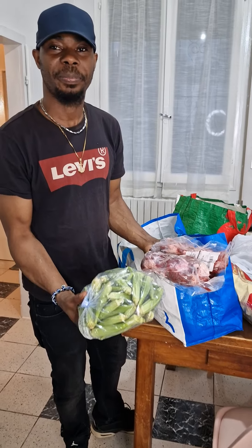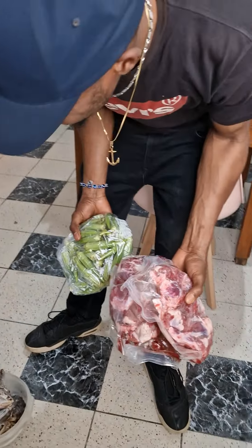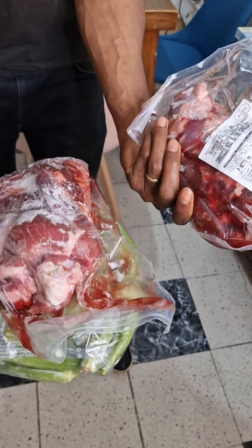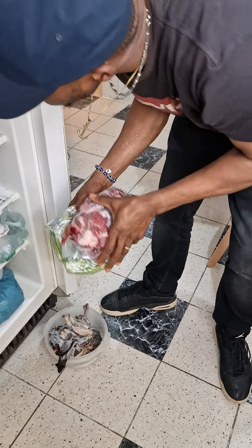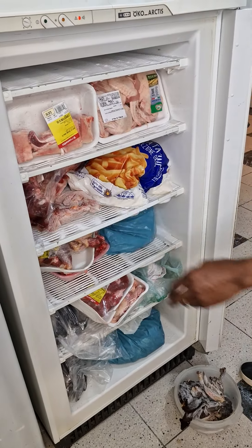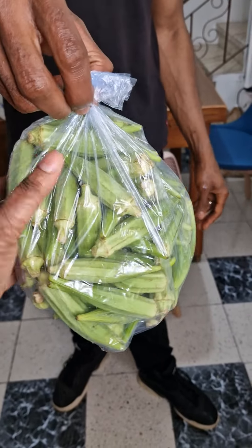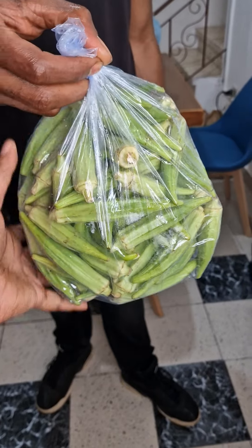Let me see the beef — looking so yummy already, isn't it? So fresh. Let me see the okra — the okra is also fresh. This is 10 euro okra. Is it cheap? It's 10 euro per kilo — 1 kilo for 10 euros.